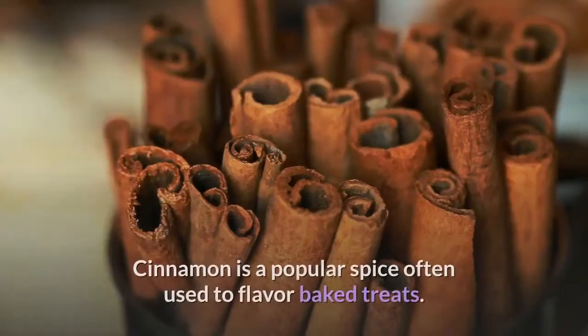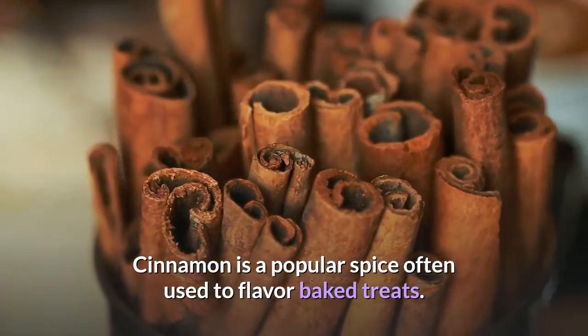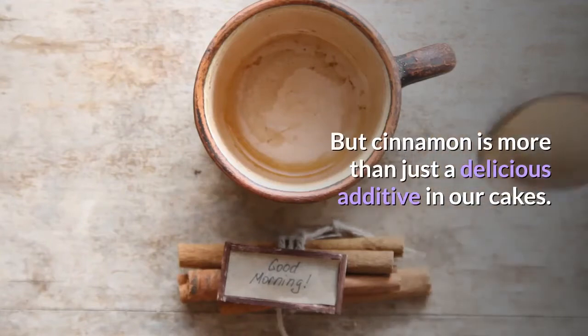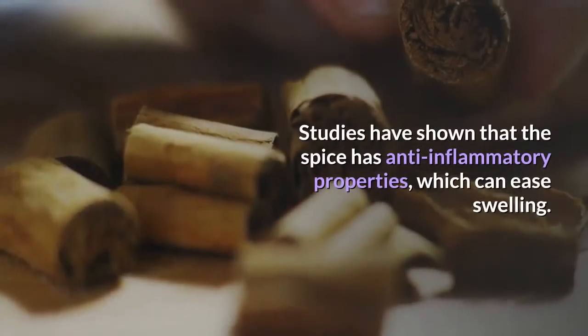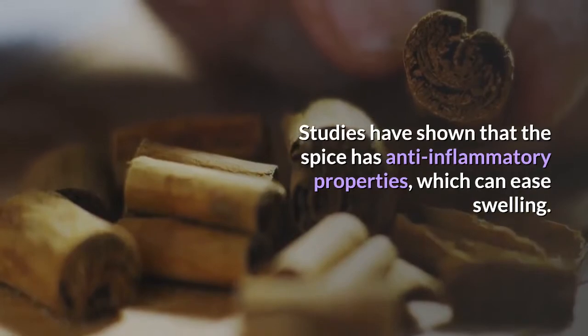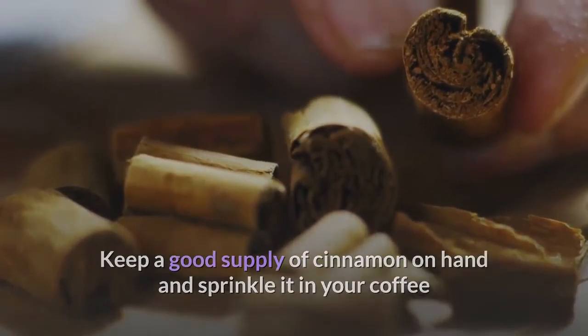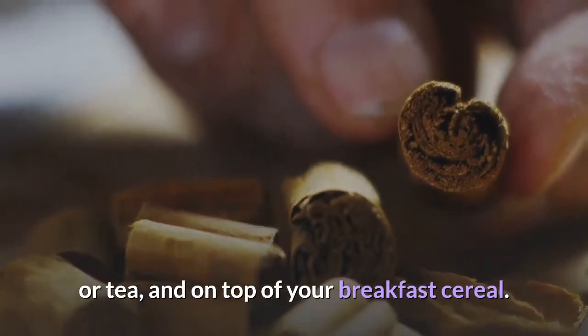Cinnamon is a popular spice often used to flavor baked treats, but it is more than just a delicious additive in our cakes. Studies have shown that the spice has anti-inflammatory properties, which can ease swelling. Keep a good supply of cinnamon on hand and sprinkle it in your coffee or tea, and on top of your breakfast cereal.